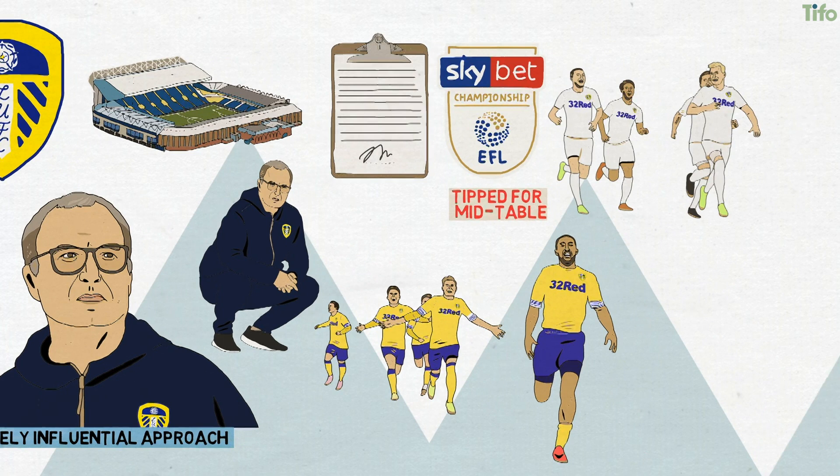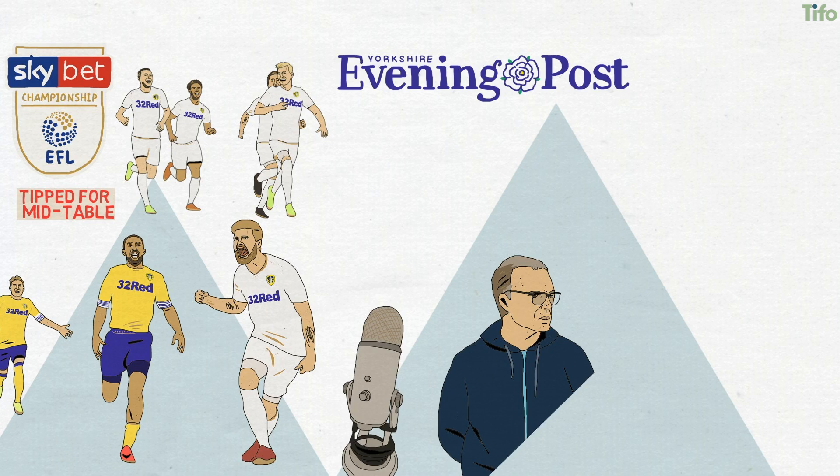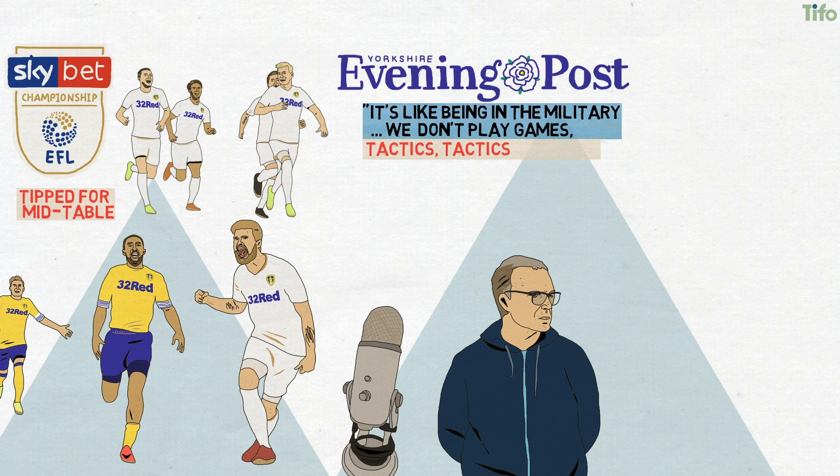Matthias Klisch, the Leeds United midfielder, said in an interview with the Yorkshire Evening Post: he is very strict. It is like being in the military. We don't play games. It is tactics, tactics, tactics and fitness.